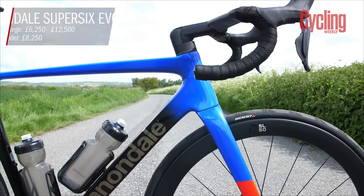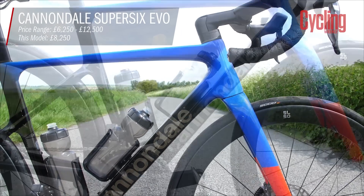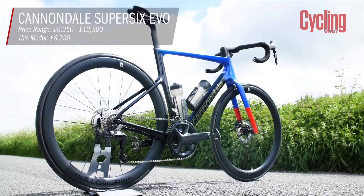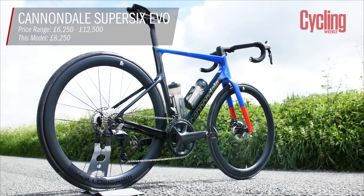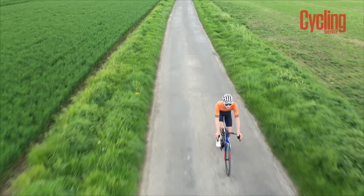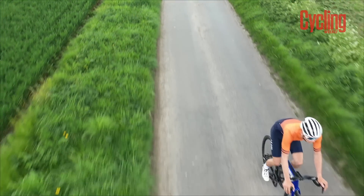So for this month's Bike of the Month, we have the Cannondale SuperSix, which Joe you have been riding quite extensively recently. What's it been like to ride? The bike itself is brilliant to ride — it is super, super stiff, super planted. It feels really quick on the flat too for their sort of climbing bike.